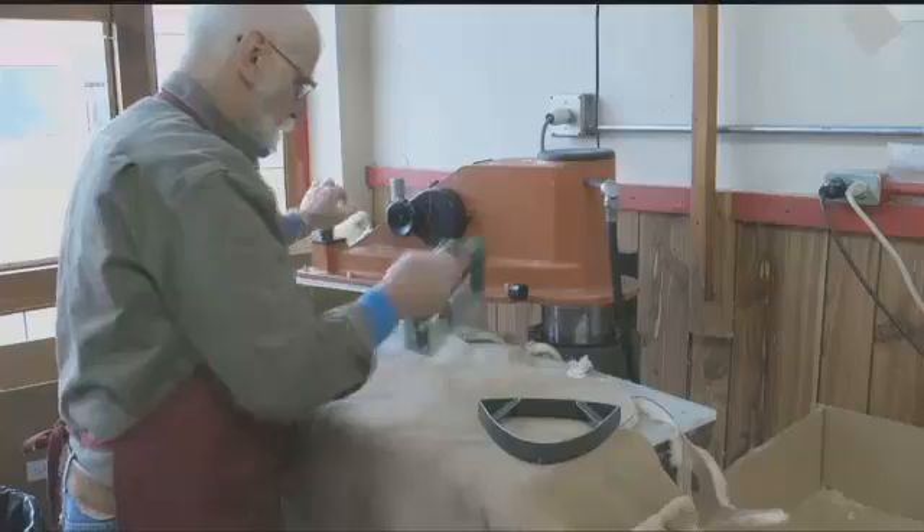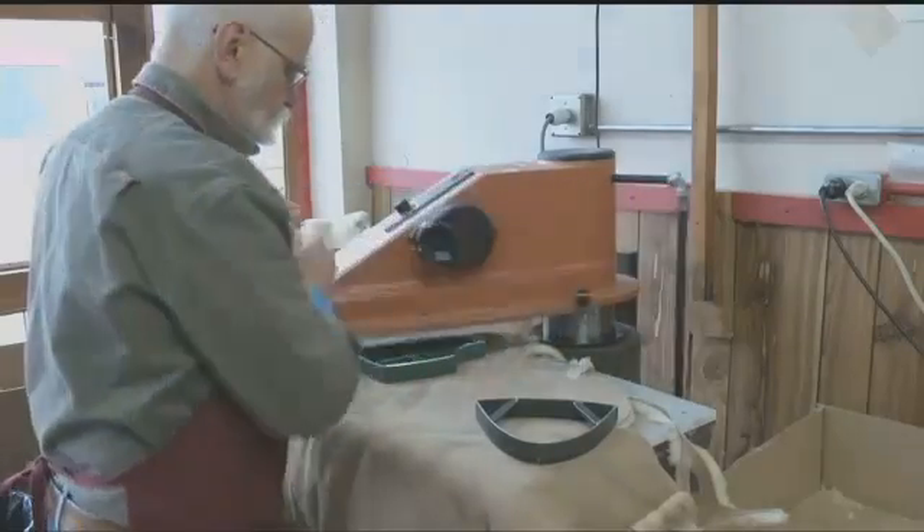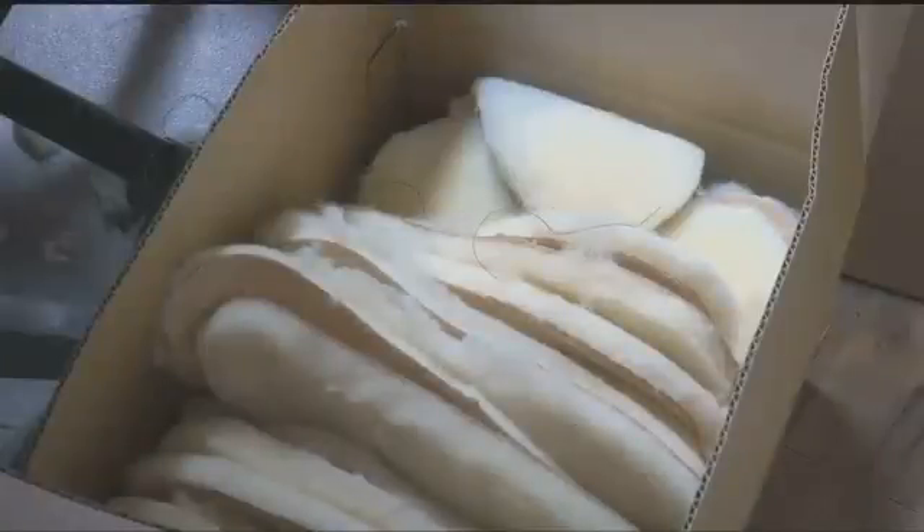Those boxes contain the tanned sheepskin pelts. From there, they are cut on the clicker press — depending on what Gary is going to make: slippers, mittens, or hats, and the size he needs.